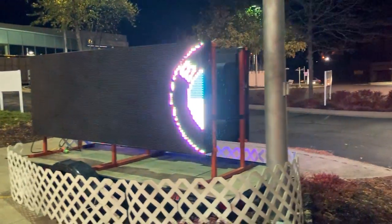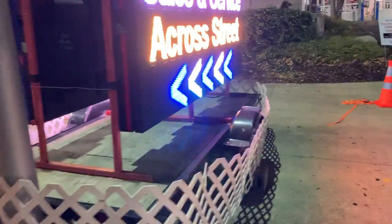LED signs — this side is P10. Of course we see this side from a very far distance, so it looks pretty good, and the near side is a P20.